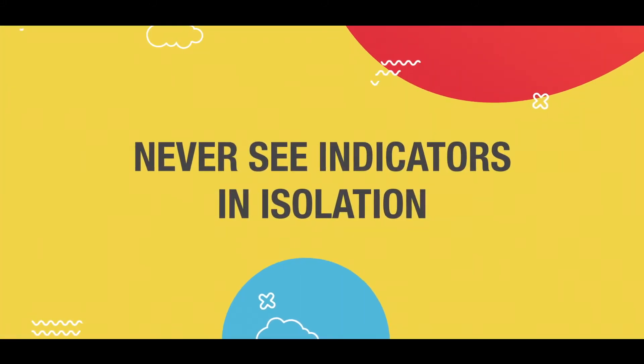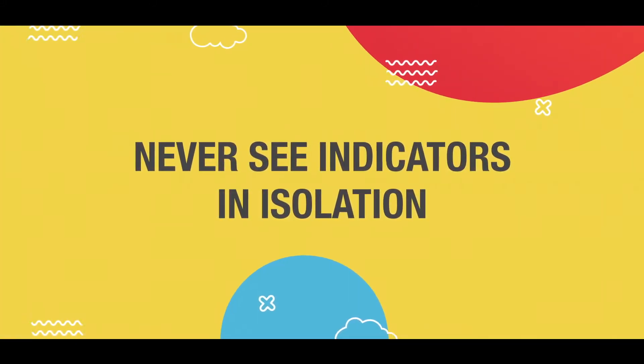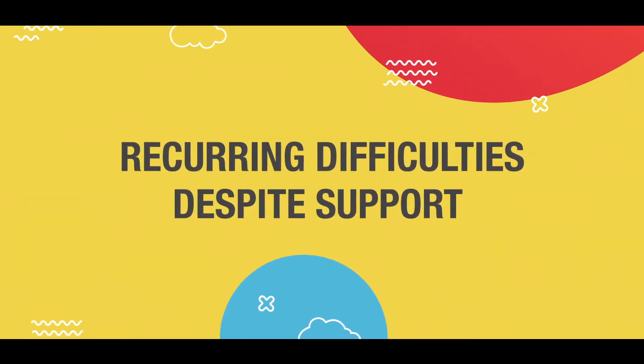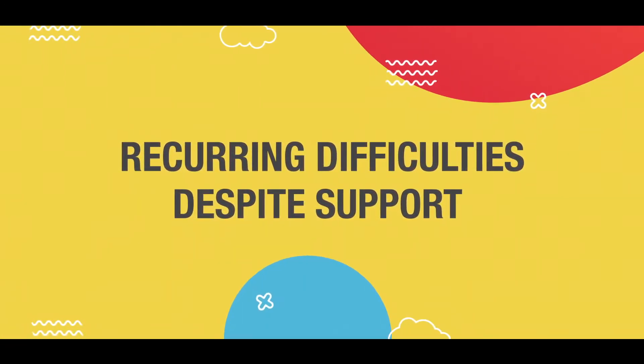Let us see the indicators. The main key point for seeing these indicators or red flags is to never see them just in isolation. If the kid is having difficulty for just one week or ten days, it doesn't mean the kid is having learning difficulties. If these difficulties are always recurring and they continuously recur even after we try to correct them and help them, then it is called an indicator or a red flag.